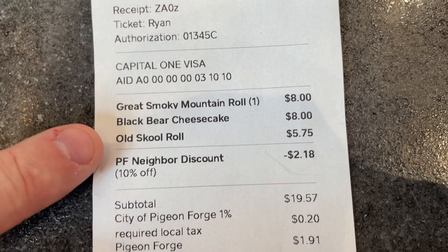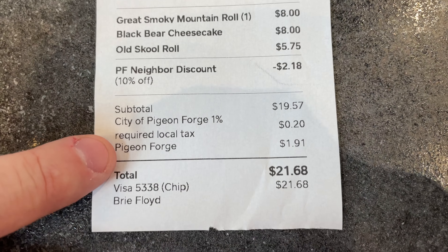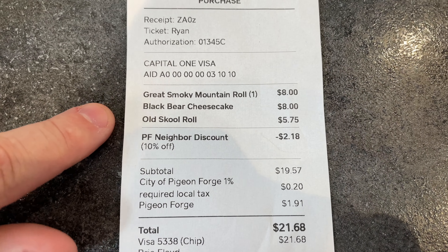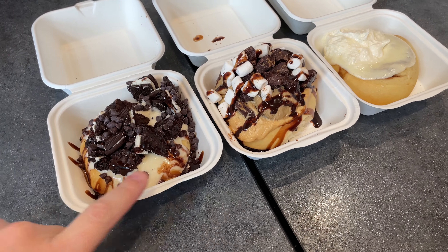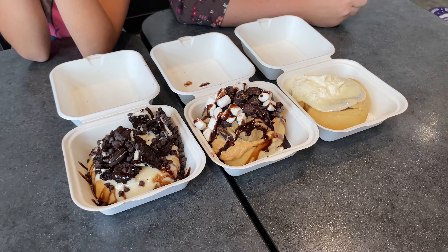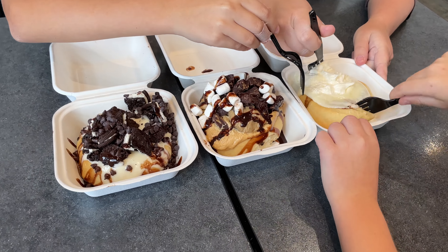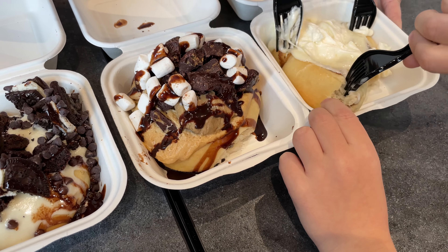We're here at Cinnaholic on Teaster Lane and we have two cinnamon rolls that are $8 each — a little on the pricier end — and an old school roll for $5.75. We did get a discount for being local, which helps. Our total was $21.68 for three cinnamon rolls we're going to share as a family. We have the black bear, the Great Smoky Mountain, and the classic.